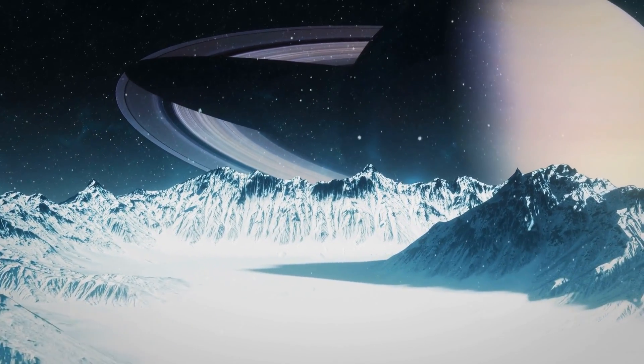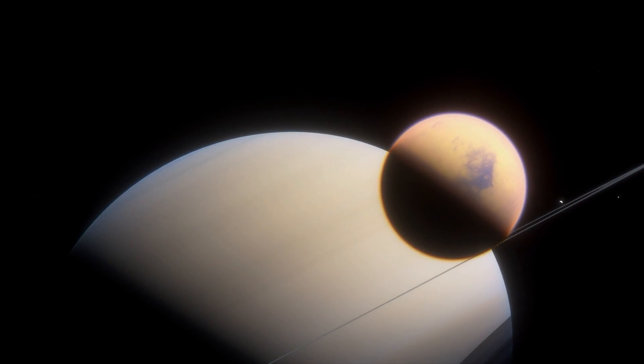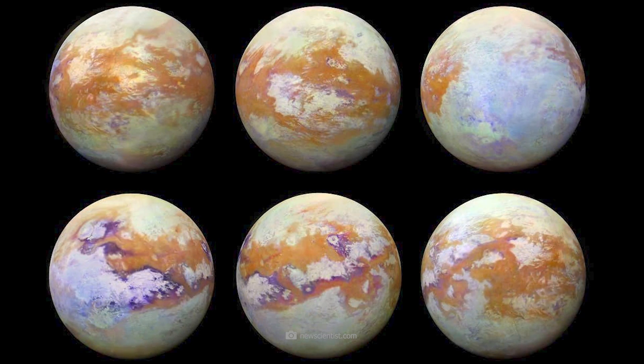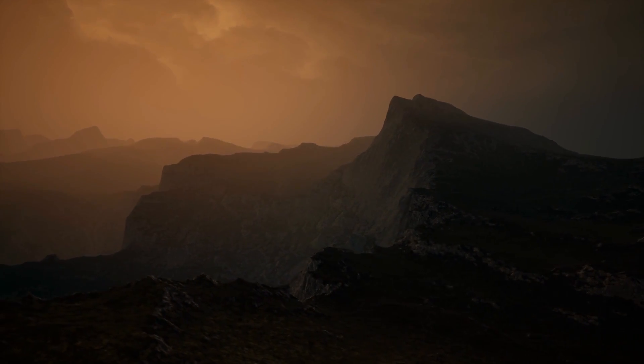Officially, Titan is classified as an icy moon. As the name suggests, the surfaces of these celestial bodies are mostly in frozen form. Against this background, it should surprise nobody that the average surface temperature of Titan is a bone-chilling minus 183 degrees Celsius.